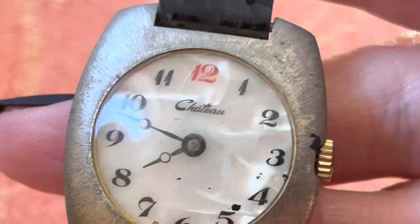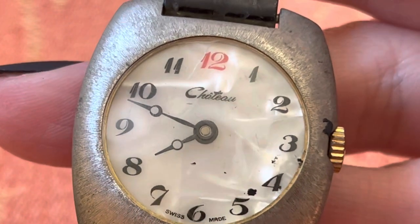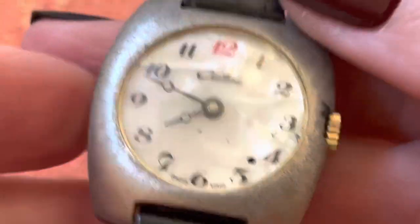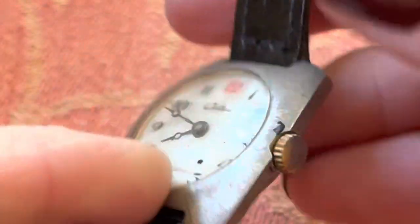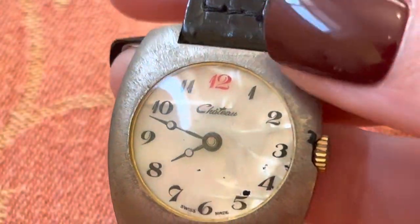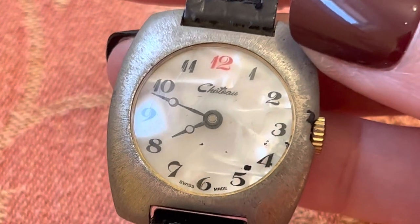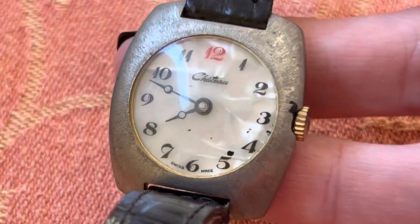For some reason I love this watch. Does it say Chitou? I don't know. It's Swiss. I think I just like the numbers, the way that they are, and also the faux mother of pearl background and the shape. But it'll have to go.